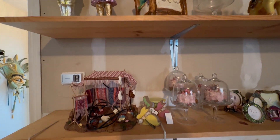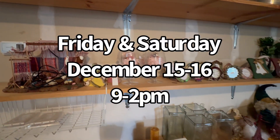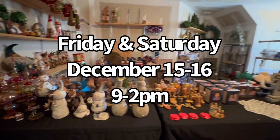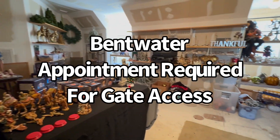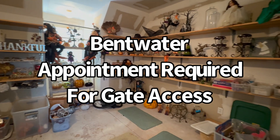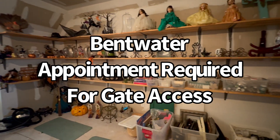Once again, our sale is Friday and Saturday, December 15 and 16, from 9 to 2 both days. We are in Bentwater, so please make your reservation because I need to give the list of everybody who's coming to the gate so that they will let you in. Thank you.